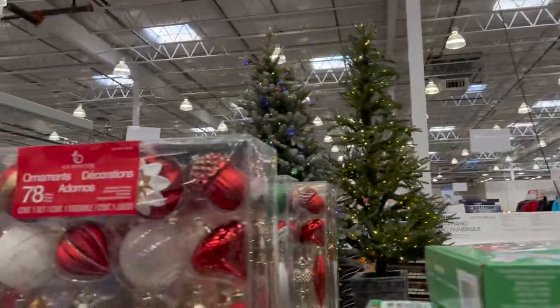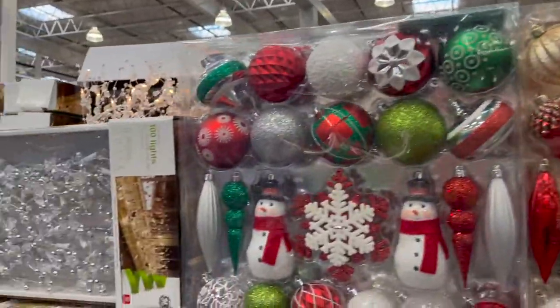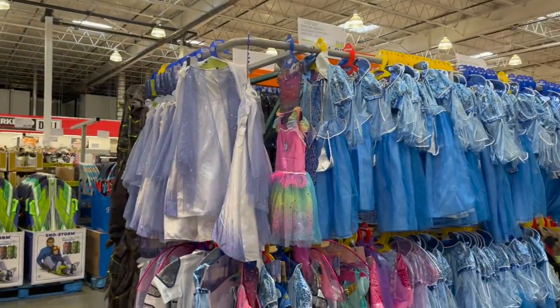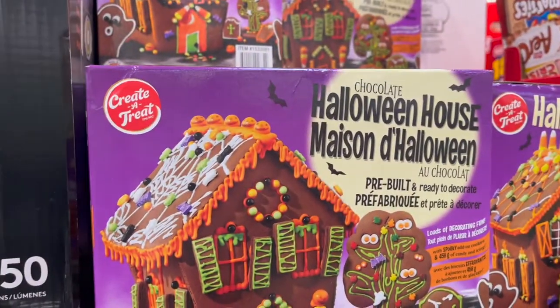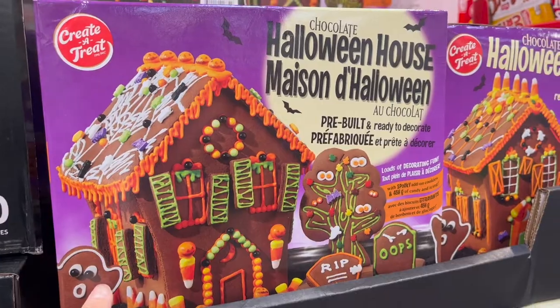Halloween is coming, and they have a great assortment of Halloween dresses. Oh, a Halloween gingerbread house — maybe I should get this for Ava. But if I do a gingerbread house for Halloween, that kind of takes away the magic of only doing it for Christmas. I think I'm going to resist.